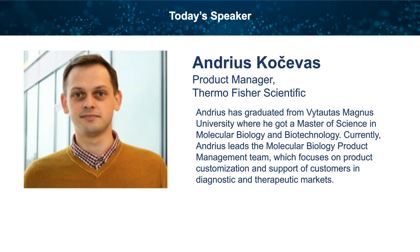Kocheva will be speaking about the quality requirements for critical raw materials for commercial mRNA production and Thermo Fisher's offerings that support the mRNA vaccine development process. Special thanks to our sponsor, Thermo Fisher Scientific, for making this presentation possible.